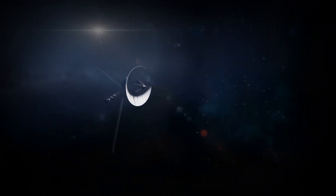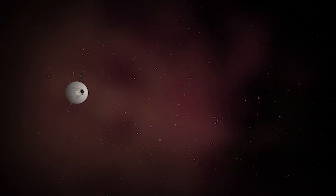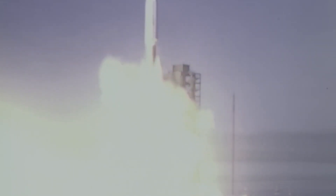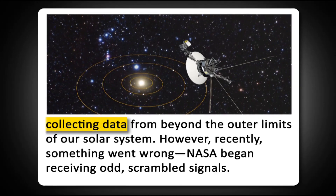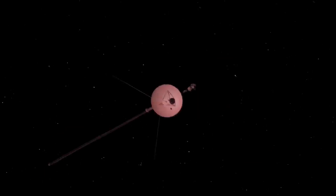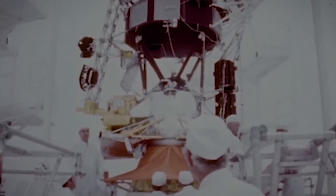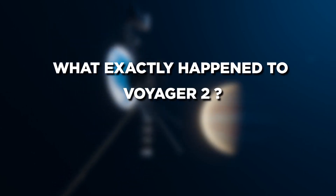NASA's Voyager 2 spacecraft has sent back its first message. Voyager 2, humanity's distant explorer, has been sailing through space for over 45 years, gathering data from beyond the edge of our solar system. But recently, something went wrong. NASA started receiving strange, garbled messages, and they've had to shut down parts of the spacecraft. Scientists aren't sure what caused the sudden failure, and they may never fully know. So what exactly happened to Voyager 2, and why is it so mysterious?